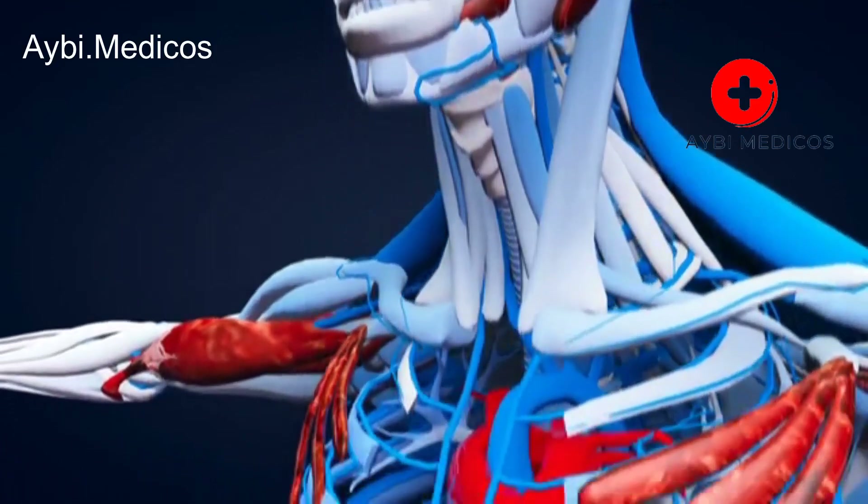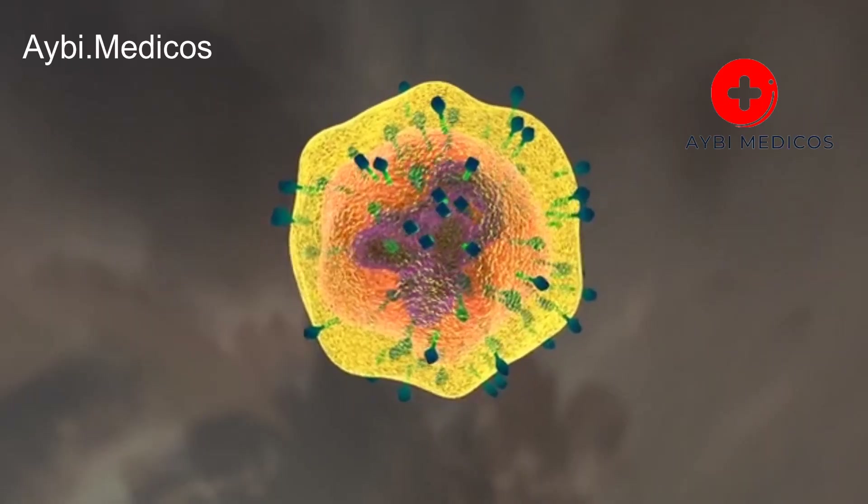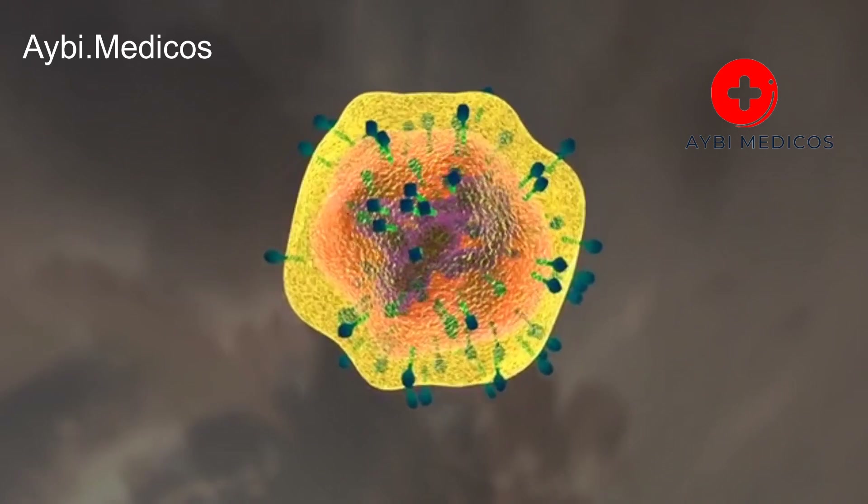Your healthcare provider can perform various tests, including blood tests and imaging studies, to assess your liver function and determine the underlying cause of any symptoms.